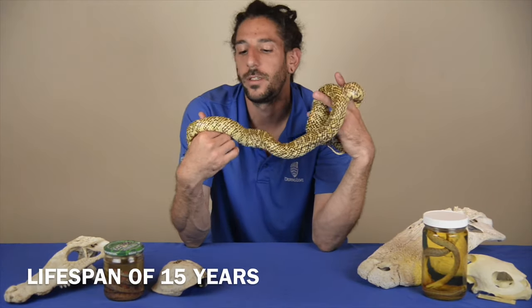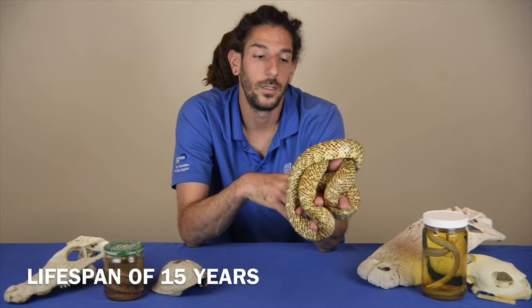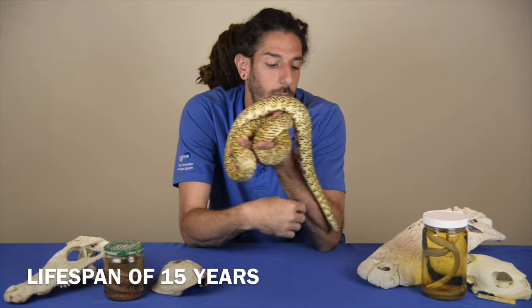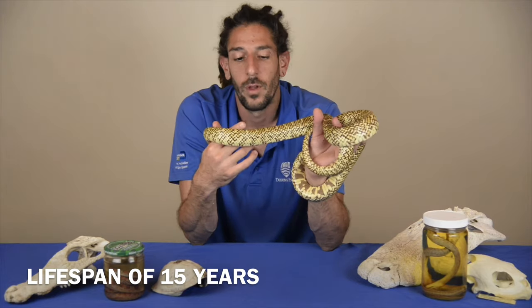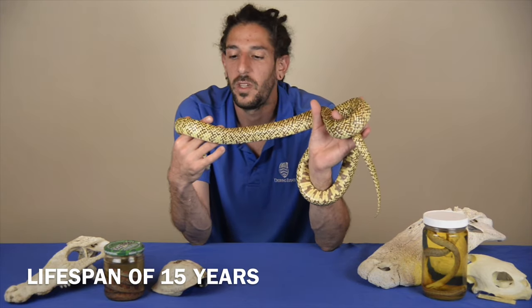Lastly, like most other snakes, the lifespan is not a long one — at least in human terms. Possibly around a decade to a decade and a half; they don't really go past 15, maybe 20 years.